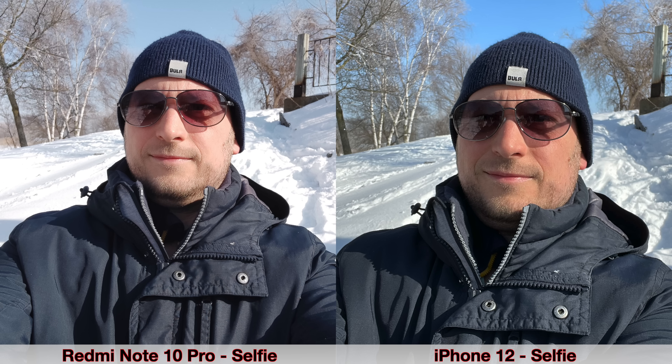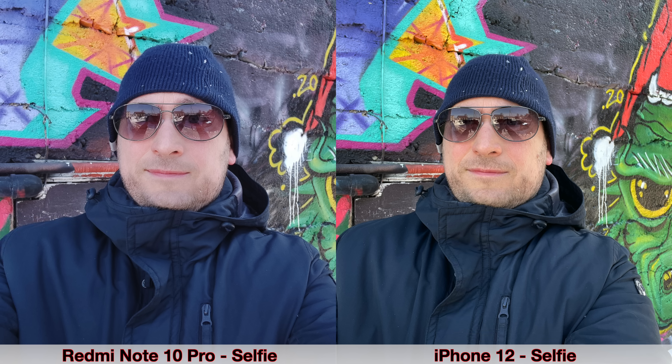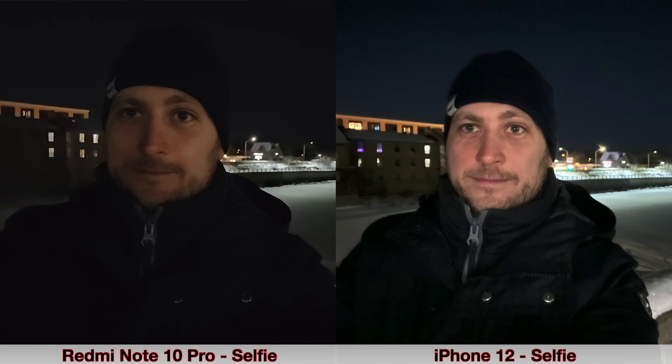Moving on to selfies — taking into consideration the price difference, I feel that the Redmi Note 10 Pro doesn't do that bad compared to the iPhone. The daytime selfies are a bit better from the iPhone, even though I'm not a big fan of the color the iPhone puts over my face, so I feel the Redmi Note 10 Pro does a bit better color-wise. As for nighttime selfies, neither of them does that amazingly. Overall for the price, the Redmi Note 10 Pro does extremely well. I was actually very impressed by the nighttime pictures using night mode with the main camera on the Redmi Note 10 Pro — I was not expecting it to actually be better than the iPhone 12, which is much more expensive.